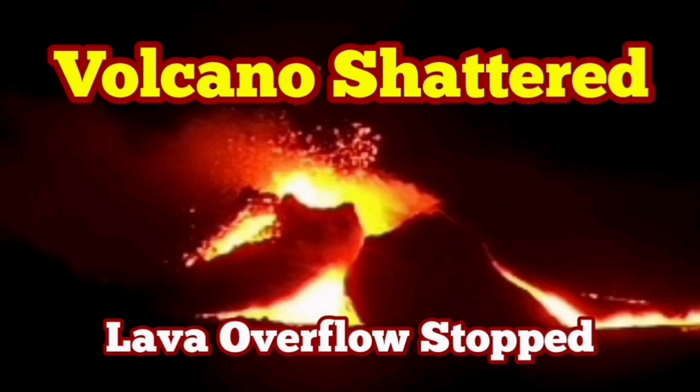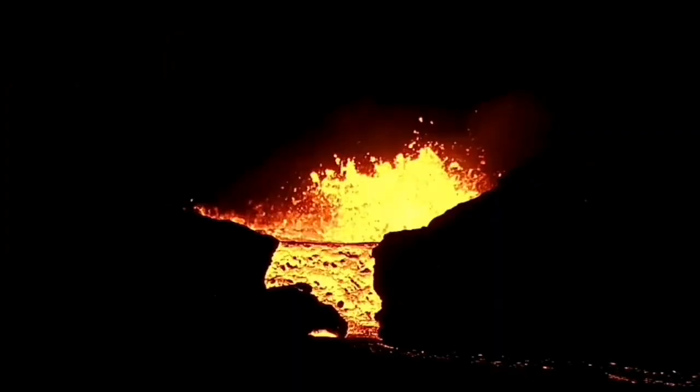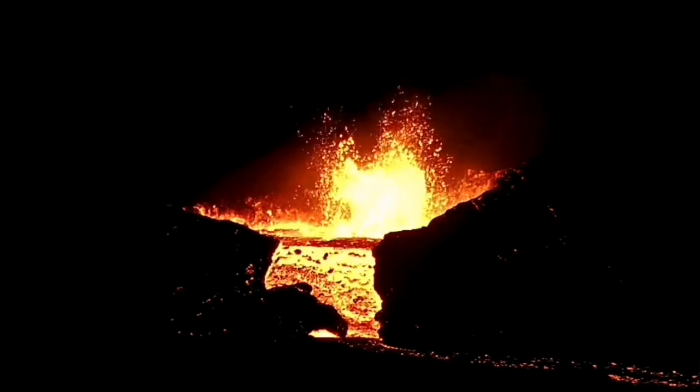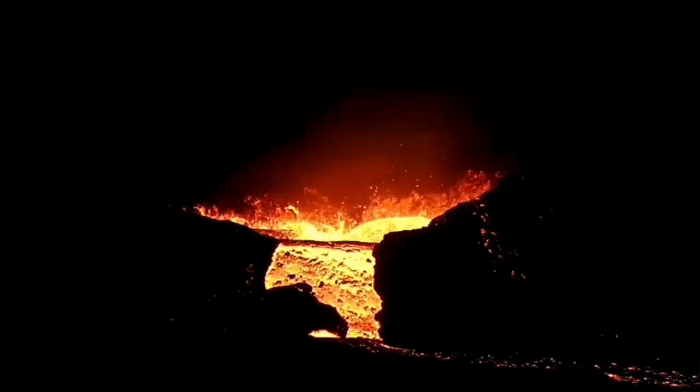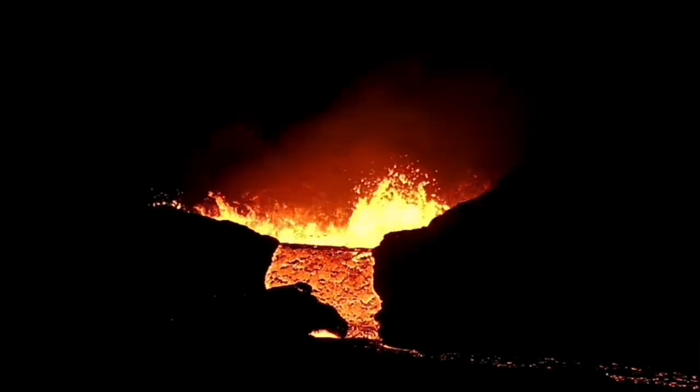The overflow of the lava, which started tonight just a few hours ago, has now stopped. Strangely enough, this was continuing into the dark. It happened during the afternoon hours and then continued into the darkness of the night. Beautiful scene.